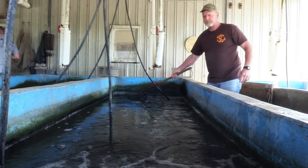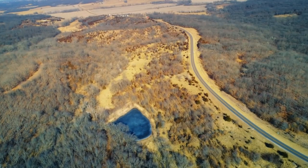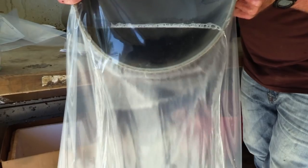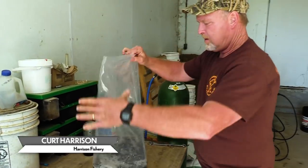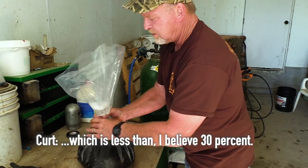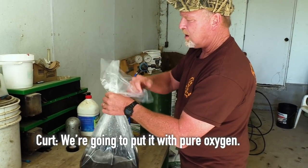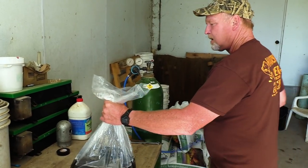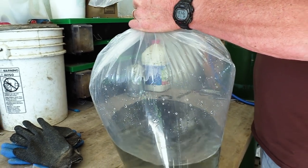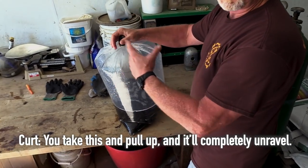I'm here with Curt Harrison at Harrison's Fish Farms in Hurdle, Missouri. We just loaded up the fish to take to the pond we're going to stock on the 60 acres that Mark and Jerry are going to give away in December. They literally take a dip net and dip these fingerlings out of big tanks and then put them into big plastic bags. They pump air into that bag to make sure the fish are able to travel and get there safely. They take all the atmospheric air out — which is less than 30 percent — and replace it with pure oxygen, then you take this and pull off and they'll completely unravel.